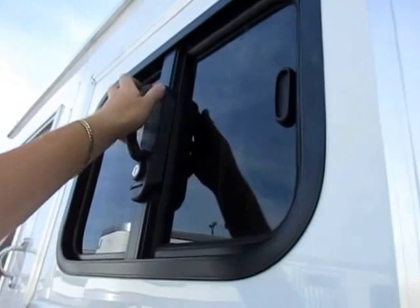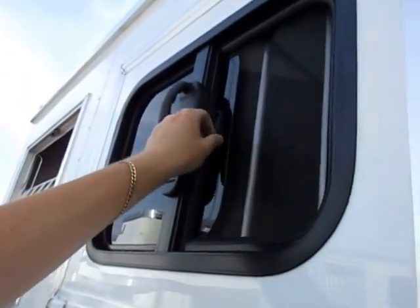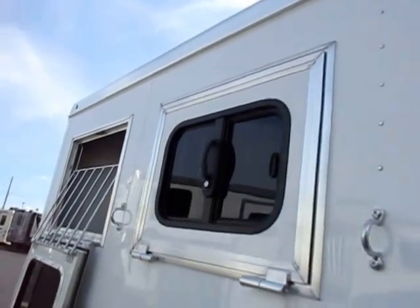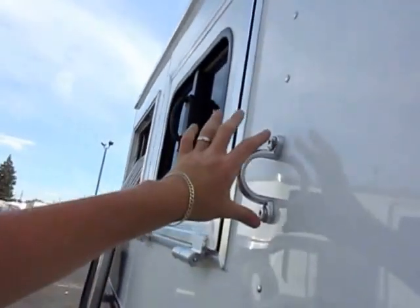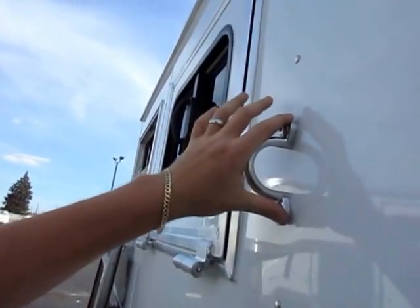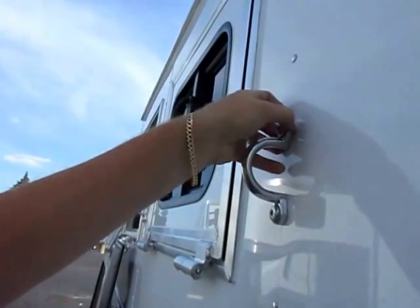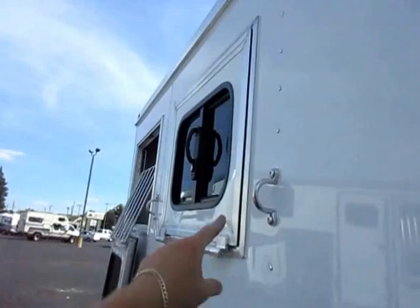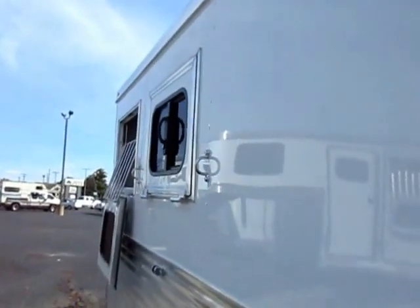Easier grab handles here. And even the feeder windows have a little slider panel, so even if you don't want to open the whole thing, you can still give your animals some good ventilation. When we get inside, take special note of how they anchor these tie-downs in. If you can get a horse to rip that tie-down out, you've got way bigger problems.